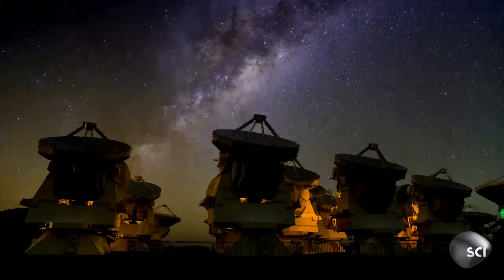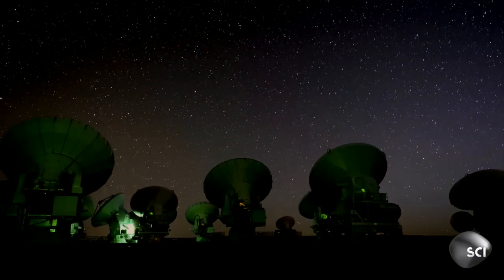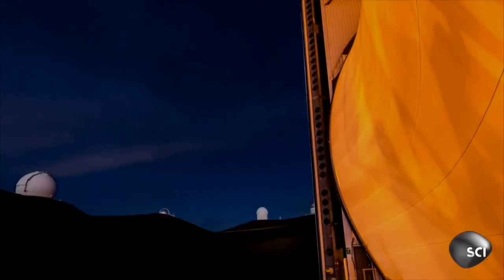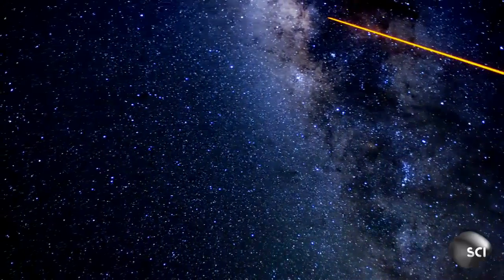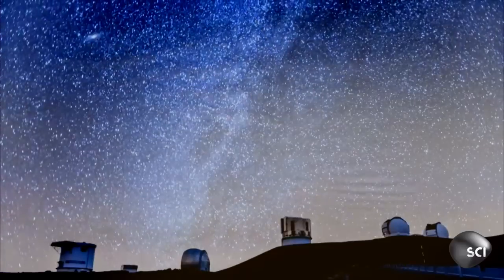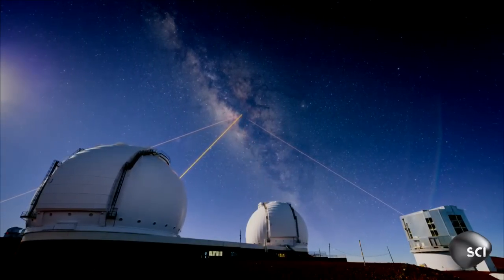The constant movement of the Earth's atmosphere bends light and makes stars twinkle. This distortion stops scientists from getting a clear view of the Milky Way. But the team at Keck has cracked this problem. As night falls, James shoots a bright laser 50 miles up into the atmosphere. We take pictures of the return from that laser — it gets fuzzed up by the atmosphere just the same way as a natural star does. By altering the telescope's mirrors, James brings this beam of light into focus.